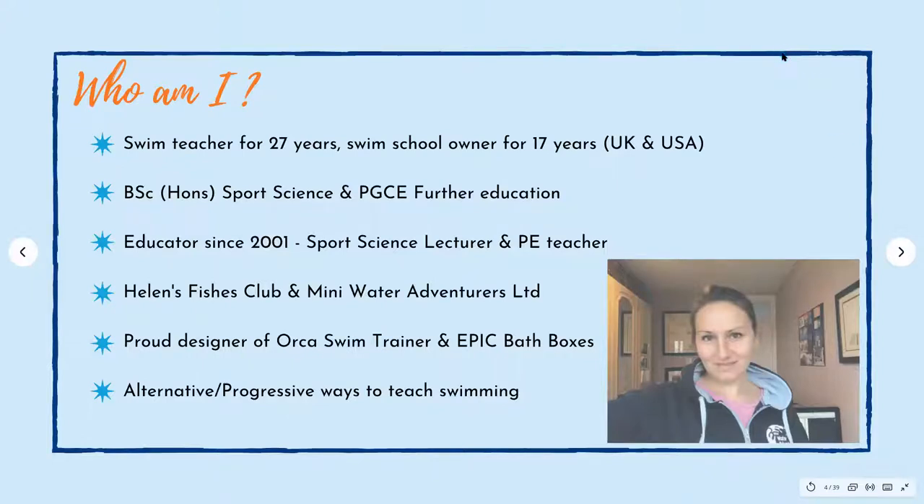So who am I? I'm Helen and I have been a swimming teacher for 27 years. Unfortunately 2020 I didn't teach, but I was still actively online doing lots of cool things behind the scenes. I'm a swim school owner and I have been for 17 years. I had a swim school in Florida in America and then many water adventurers over here in the UK. I have a sports science degree and I'm also qualified as a teacher. I've been an educator since 2001 and was a sports science lecturer and PE teacher for a fair few years.